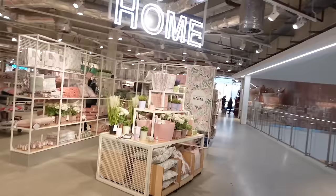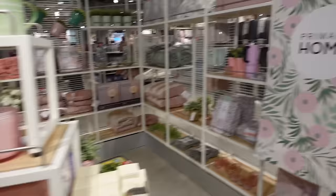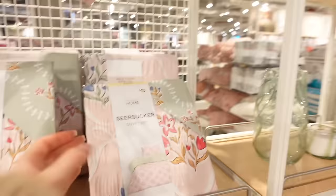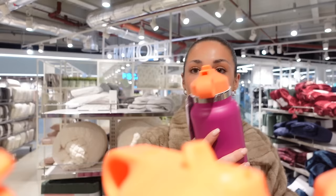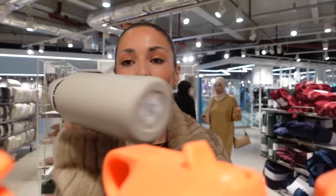Up here is the home section - let's have a little mooch. How cute is this section? It's very girly spring, look at the cushions, honestly so elevated for Primark. Whoever is in charge of the buying team at Primark is doing so well - and then they do something like that, just do it plain pink! How cute are these cushions, they've got bows on. I am absolutely living for these stainless steel water bottles - I really need a new one, they're eight pounds.